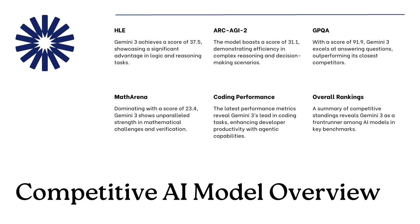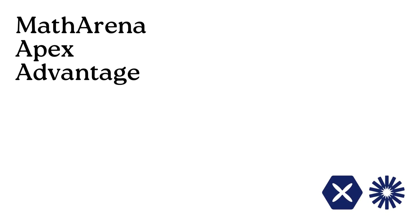Deep Think mode pushes the accuracy on critical reasoning benchmarks way up. On Humanity's Last Exam, which measures raw reasoning and knowledge without any external tools, the score jumped to around 41% accuracy. Compare that to GPQA Diamond — basically a PhD-level scientific knowledge test with really complex multi-step questions — where Deep Think pushed that score to roughly 93.8%. The gap between those two scores shows that when given time, the model can apply its knowledge with near-perfect reliability on multi-step technical problems.